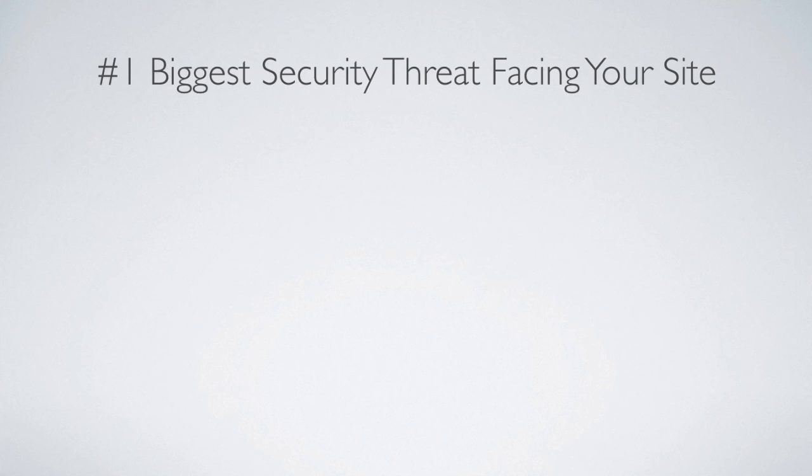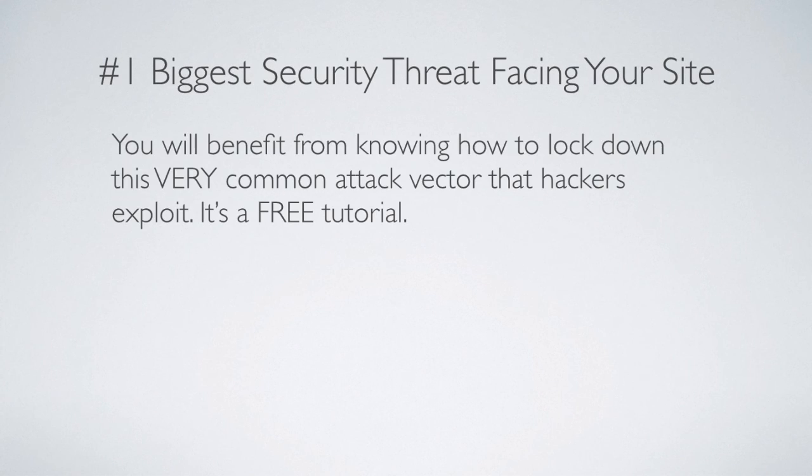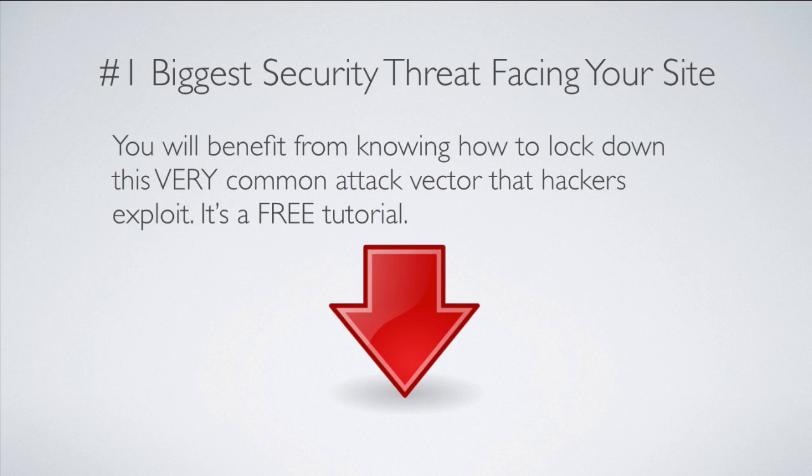Beyond that, the brute force attack is one way hackers get into your site, but there are plenty of others — and there's one that's a really big issue right now. You'll supremely benefit from knowing this common attack vector. I've got a free tutorial on my website — just enter your name and email to get instant access. Click the link below this video or the annotation below the red arrow to reach that page. If you do this one thing consistently and do it really well, you are protecting yourself from the vast majority of hack attempts.